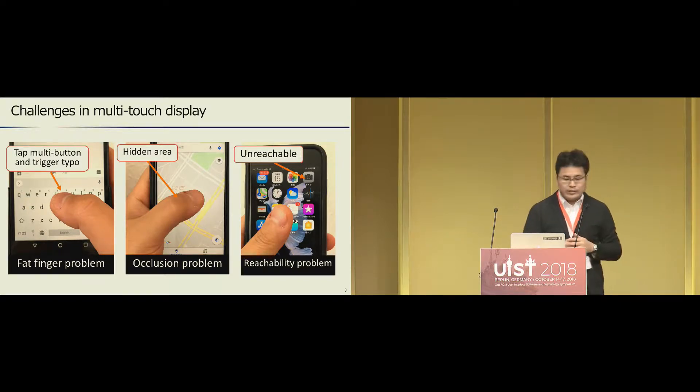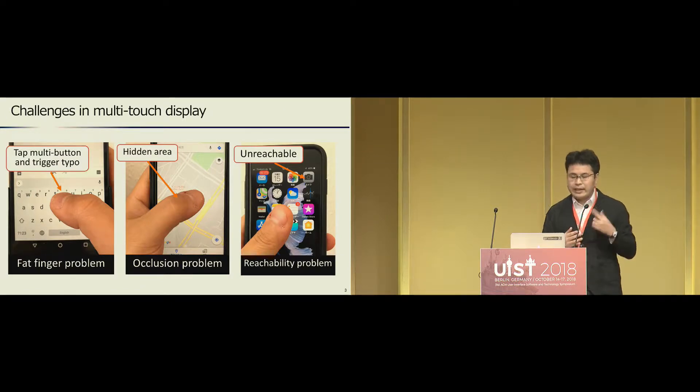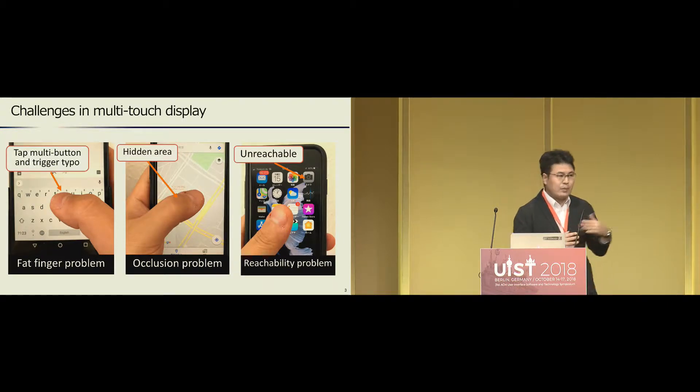However, there are still many challenges. For example, the fat finger problem is well known — a finger that is wider than a button on the touchscreen can trigger typos. Besides, there is also an occlusion problem, where a finger covers the device partially and users can't operate while seeing the whole screen. Reachability problem occurs when there is an unreachable area in the screen because the finger is too short to cover the whole screen.